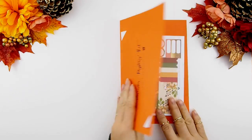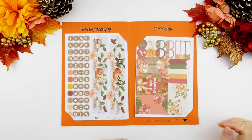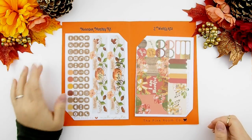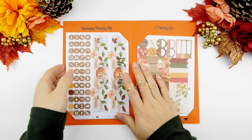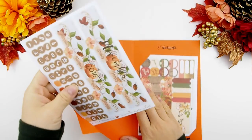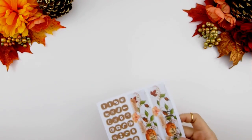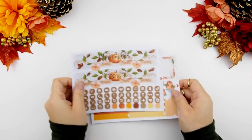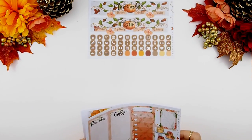With this kit I decided to go with traditional fall colors, because to me Thanksgiving is all about traditions and family, so I figured why not use that as inspiration for this kit — and that's where you see a lot of fall colors. Here is the monthly kit that I'll be showing you guys.